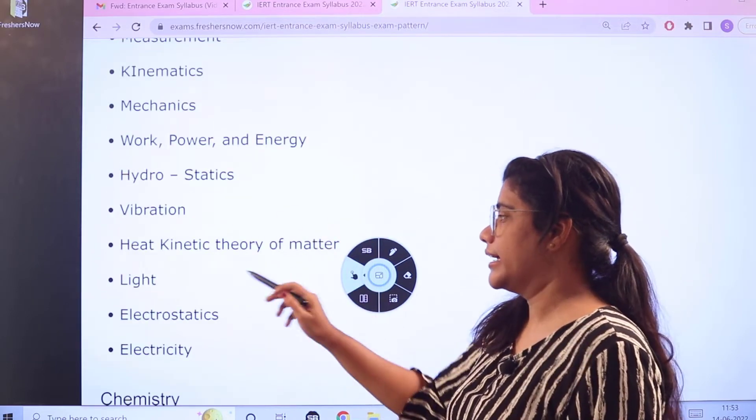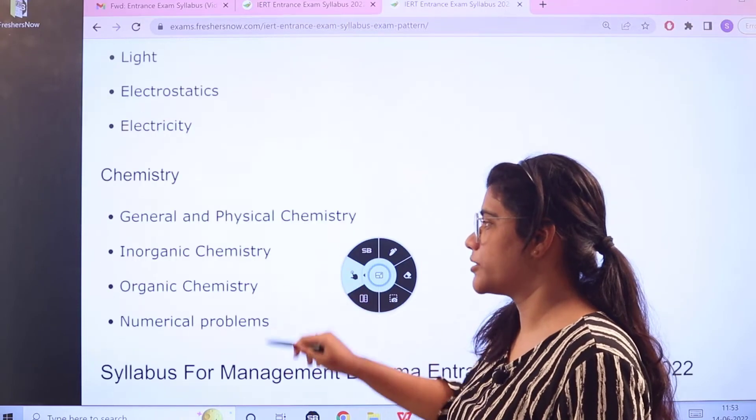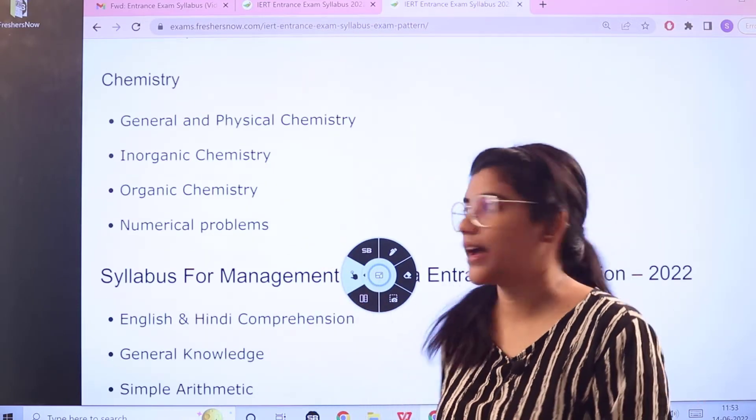For Physics, you have: measurements, kinematics, mechanics, work, power and energy, hydrostatics, vibrations, heat, kinetic theory of matter, light, electrostatics, and electricity. For Chemistry, you have: general and physical chemistry, organic and inorganic chemistry, and numerical problems.